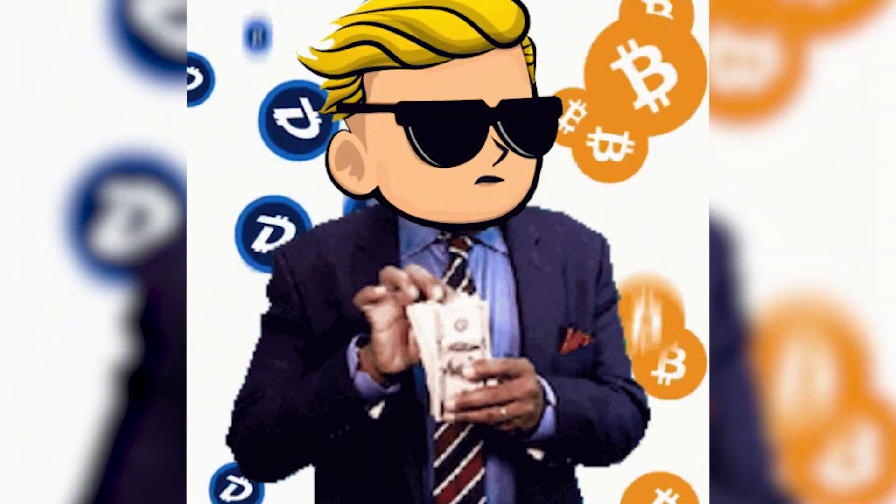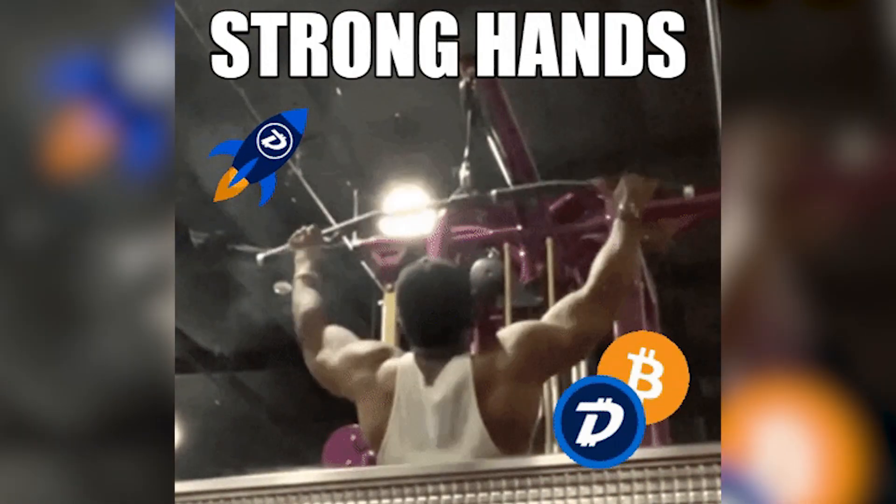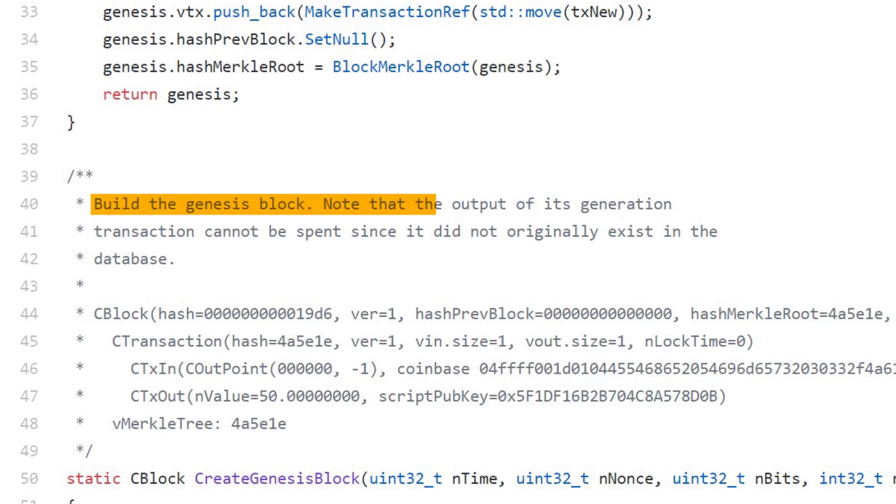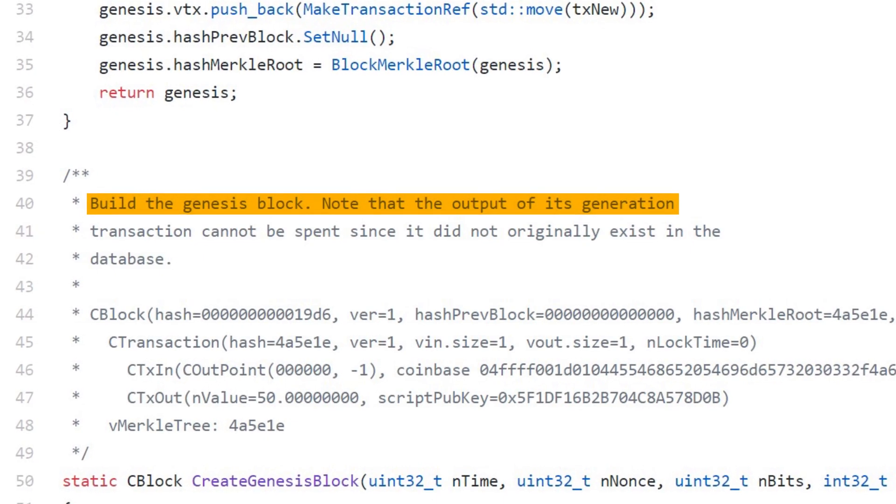Well, Digibyte looks like Bitcoin, but now it looks like Ethereum too. Digibyte uses proof of work, but allows smart contracts to run on its platform — it's kind of like the best of both worlds. Digibyte was launched on January 10, 2014, by an entrepreneur and programmer named Jared Tate. He had a very clear objective: to develop a cryptocurrency with fast transactions that is more secure than those offered until then in the market.